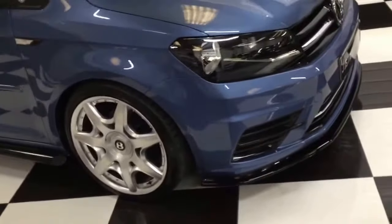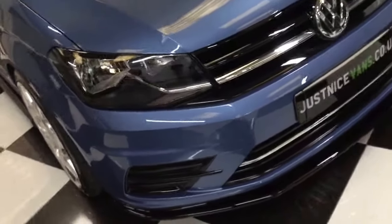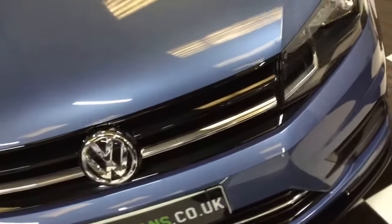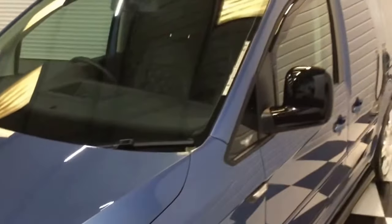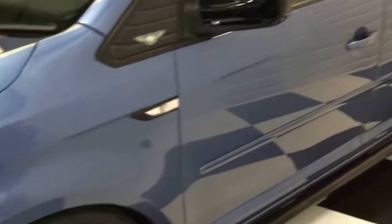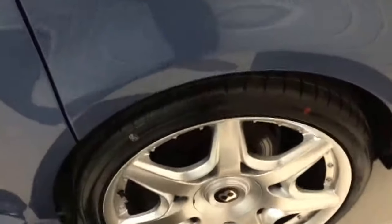Superb condition. No stone chips to be seen on the front. Gloss black grills, splitter, gloss black mirrors and rear spoiler, echo wind deflectors, slash cut sidebars in satin black, tinted front and rear windows, rail cover, all new tyres.